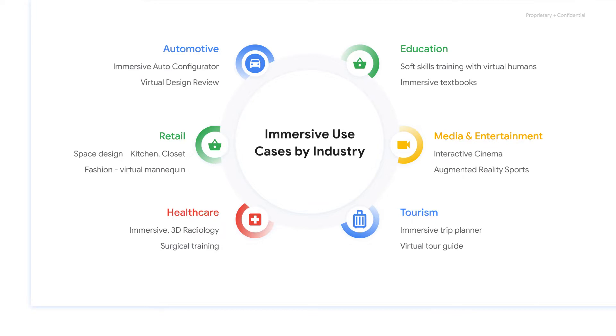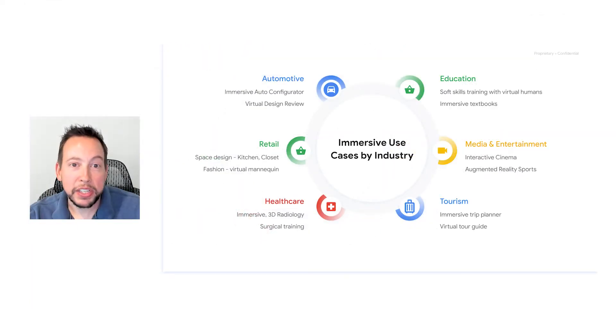There are many use cases in healthcare, including new ways of representing CT and MRI imagery to better diagnose patients, and less invasive ways of training surgical students. Outside of healthcare, there are many topics that are hard to teach using traditional textbooks and seminars, including soft skills, which can be practiced on virtual humans.